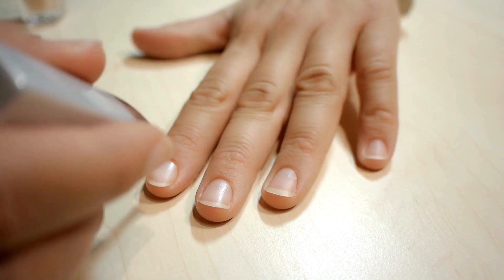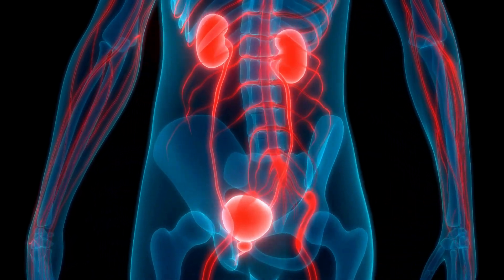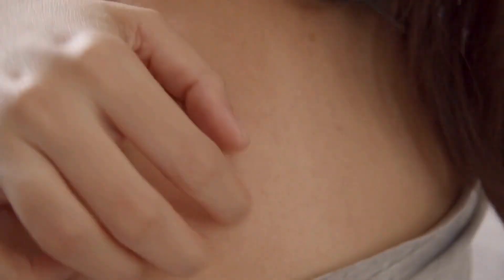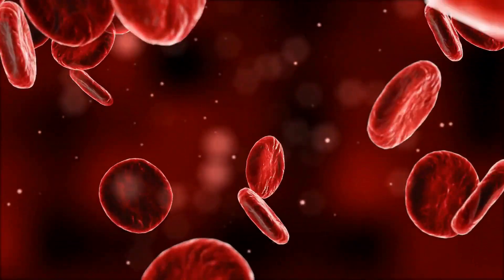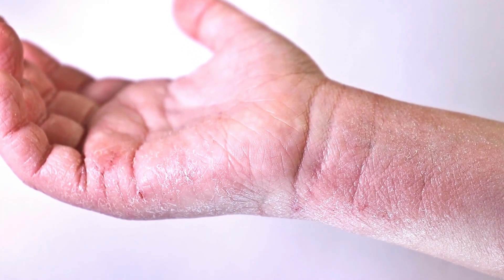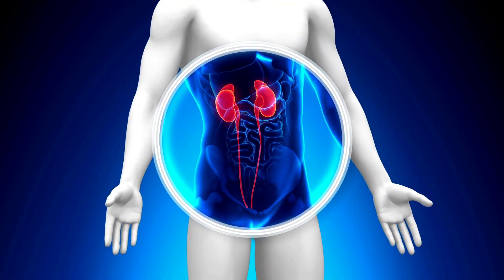Skin, nail, and hair changes can often be a sign of trouble. Some of the first visible signs of kidney disease can be seen in the skin, nails, and hair. Here are a few key changes to watch out for. Dry, itchy skin: when the kidneys are not working well, waste accumulates in the blood, causing intense itching. You may also notice flaky, dry skin that becomes coarse and scaly. This is a common symptom of advanced kidney disease or end-stage renal disease.